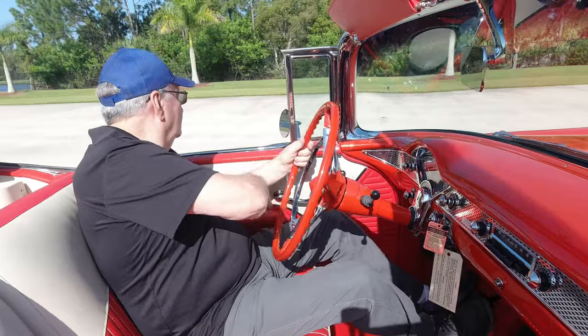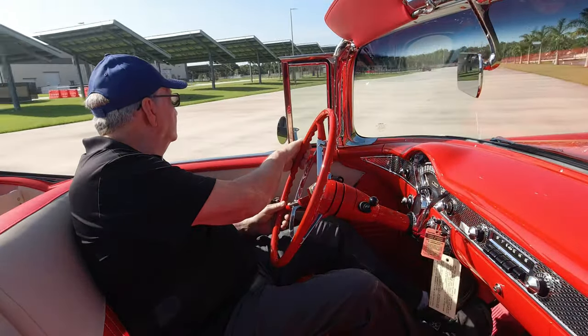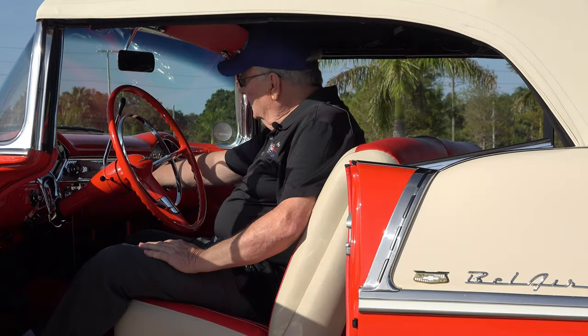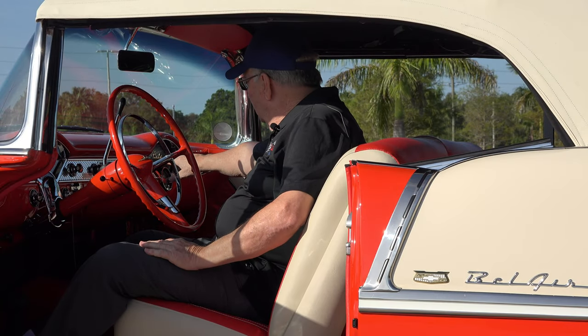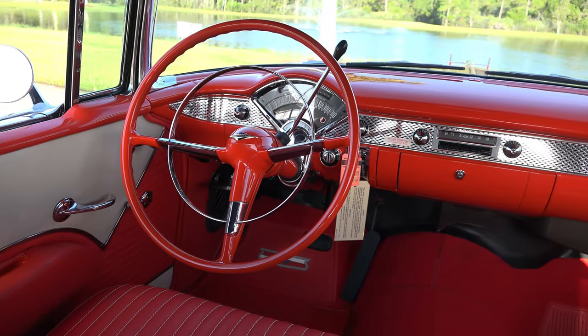The interior of these cars was really well appointed. They used a lot of chrome and polished aluminum accents. The insert pieces of aluminum have the little Chevrolet emblem embossed in them, going all the way across the dash.